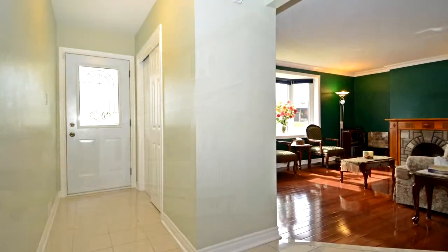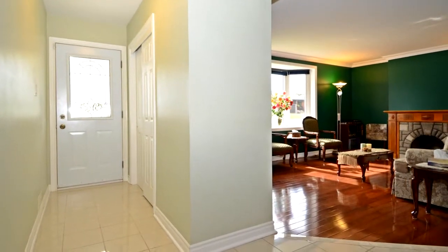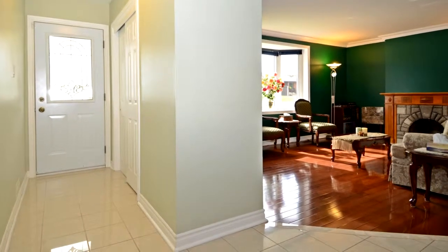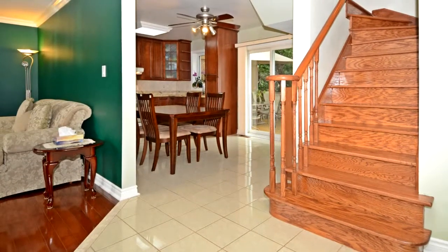It features a family-sized front yard porch with upgraded ceramic floors, a beautifully landscaped backyard with a custom entertainer's deck and mature trees.